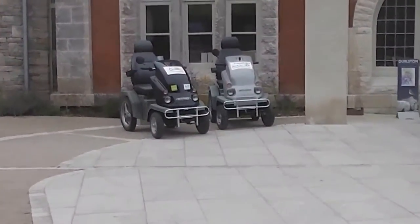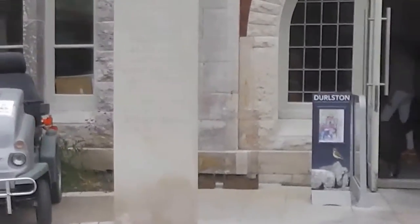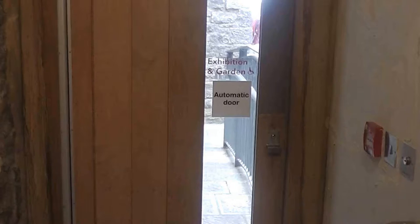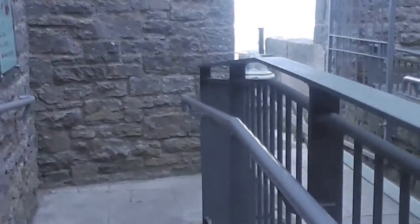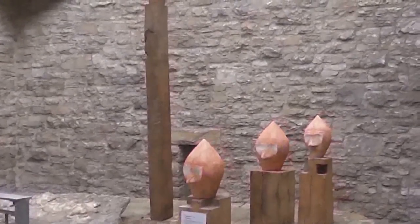So I've come down into the bowels of the castle, and this is the beginning of the exhibition, look.